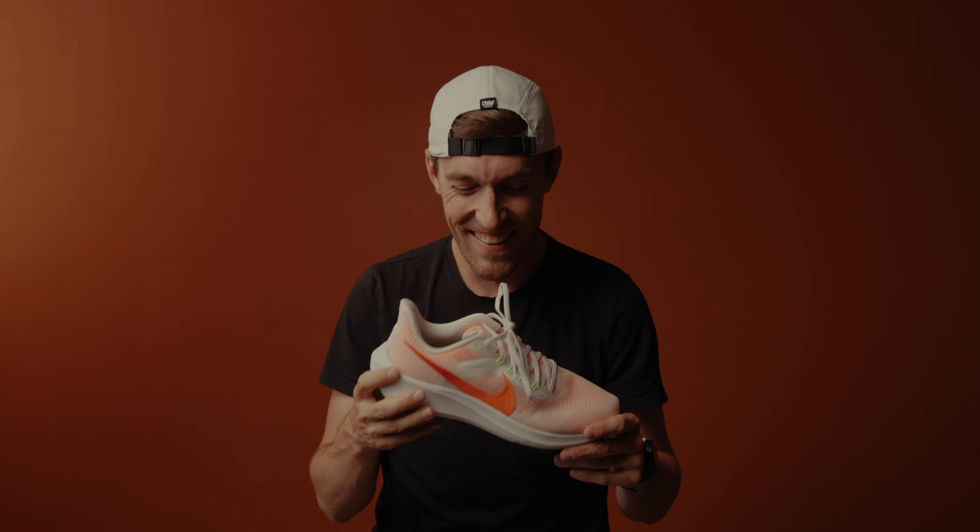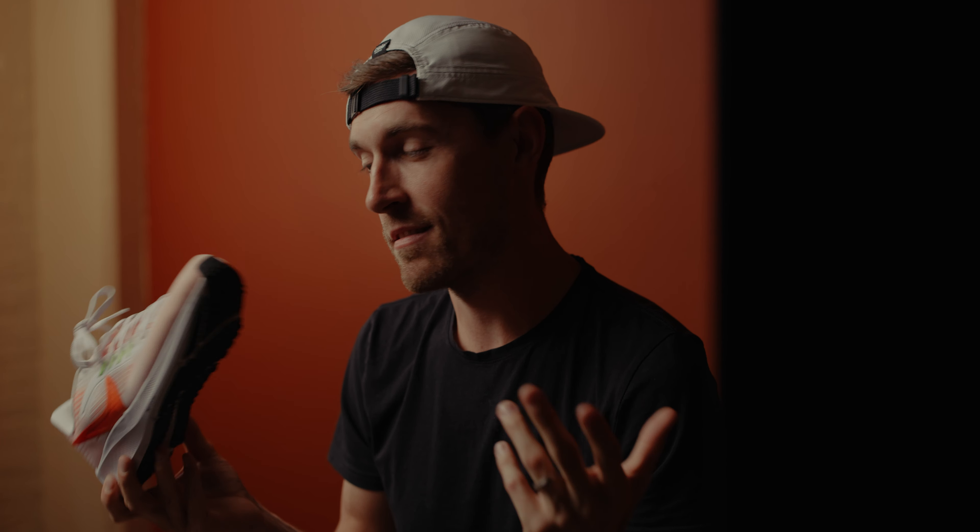Were you expecting something else? The truth is you don't have to have the latest and greatest in shoe technology to be able to train. The Pegasus 39 is going to be the workhorse for this entire summer and fall.